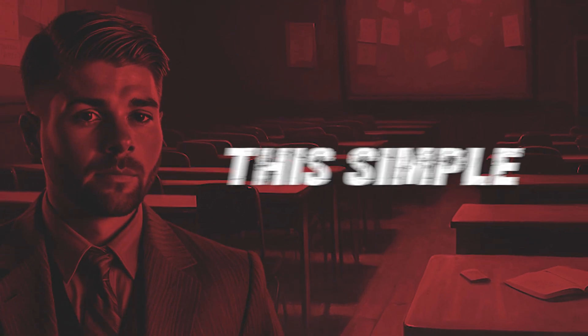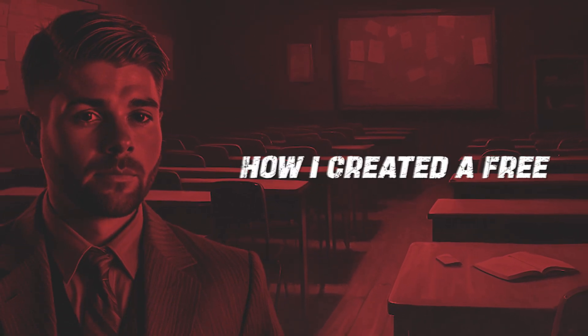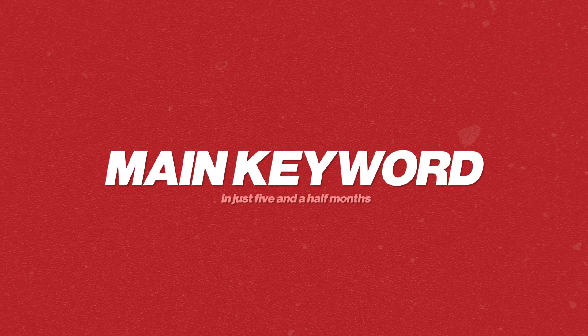In this video, I'm going to show you step-by-step how I built this simple website, how I created a free Google Business Profile, and then performed SEO on it to get it to rank on page one for the main keyword in just five and a half months.